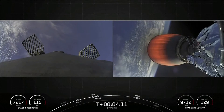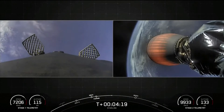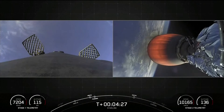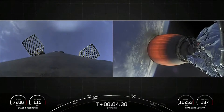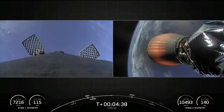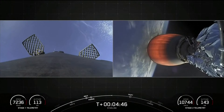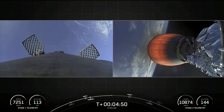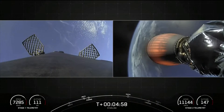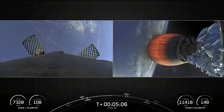Today we will be attempting to land on Just Read the Instructions. Each one of these M1D engines produces about 190,000 pounds of thrust, so we only use one engine for that final landing burn. The drone ship is about equivalent to the size of a football field. The first stage also has four landing legs made of carbon fiber aluminum honeycomb, placed symmetrically around the Falcon 9 vehicle at the base, and they deploy just before the vehicle touches down.